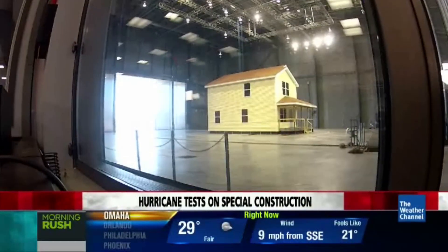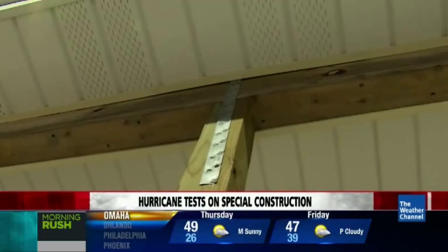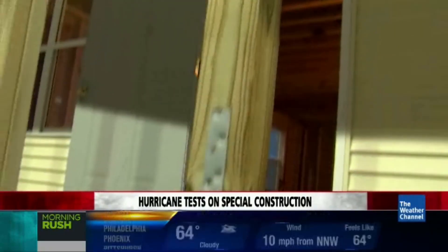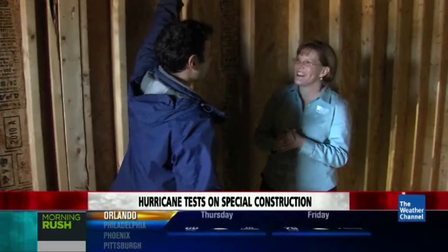Today, our house is fortified with pieces of metal called hurricane straps that can hold a house together from the roof down to the foundation. We're going to test if these hold in hurricane-force winds. Absolutely — we're going to test this entire house to see that all of the straps hold for hurricane-force winds.